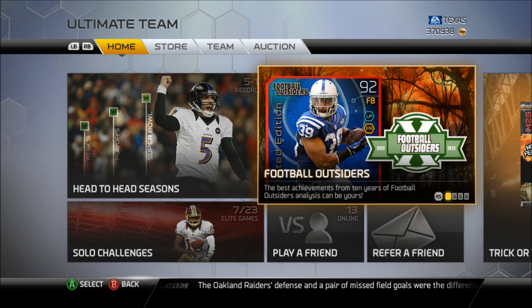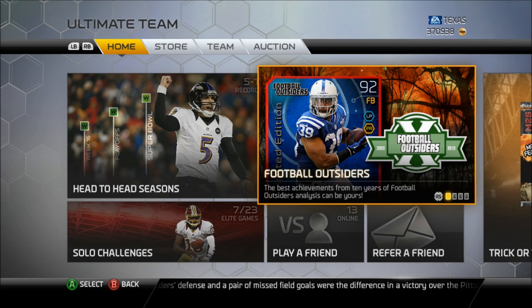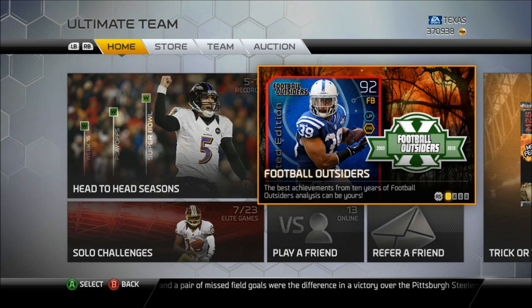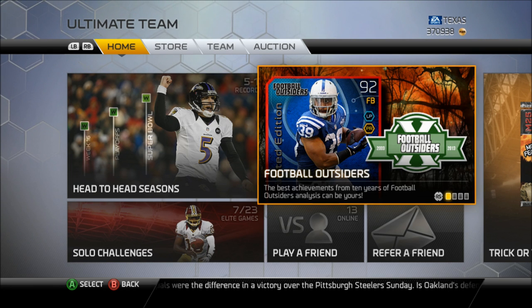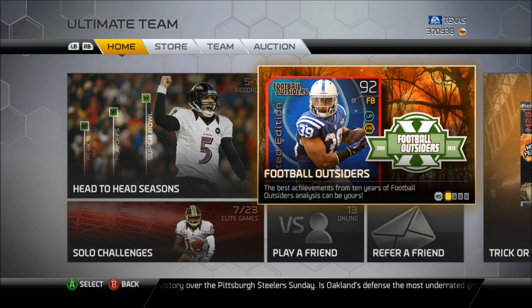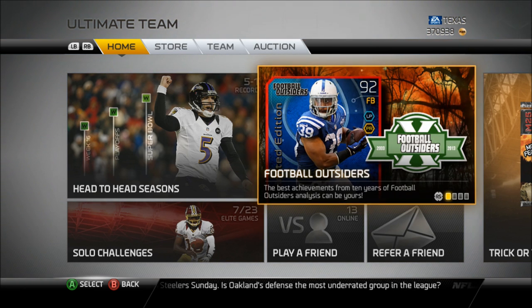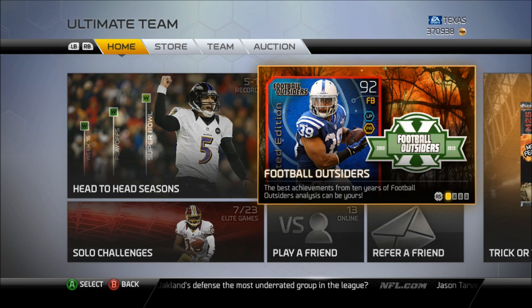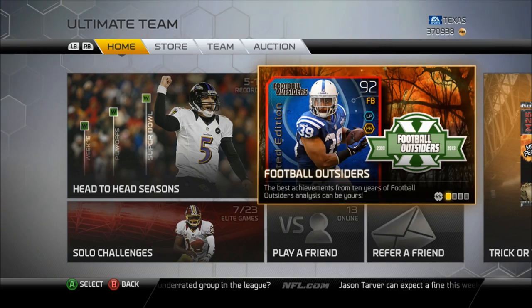I didn't pull packs this weekend because I wasn't really geeked about these cards. I was like, I don't care about a fullback, I don't care about any of these linebackers or the receiver, I'm not going to pull packs because it's not going to be that great. But man, I was wrong — these cards are going for a lot, and some of them are really, really good, so I should have pulled packs. We'll go ahead and pull packs again next weekend. The five cards are a limited edition Stanley Havili, Jeremy Curley, Trent Williams, Lavonte David, and Lawrence Timmons. Let's go ahead to the auction block and check out these cards.